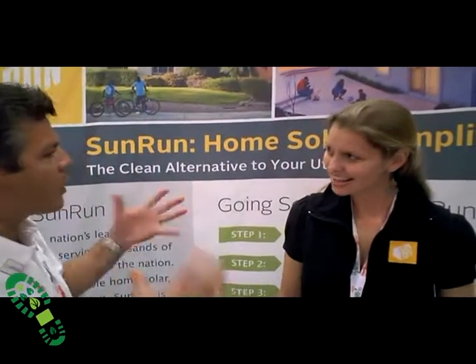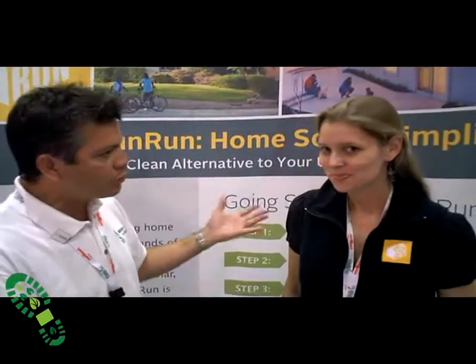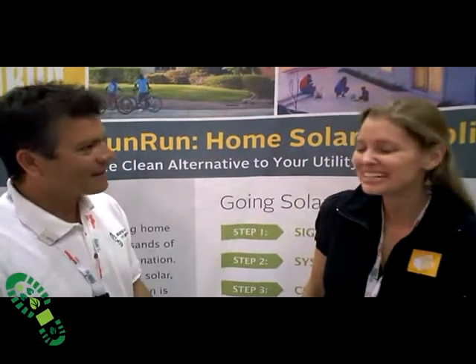What does Sunrun do and how does this fit into solar? What can our students do — can they contact you? Are they going to run into Sunrun later? They will, they will.